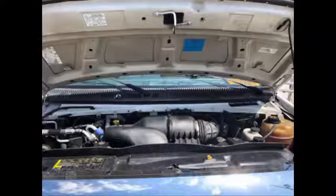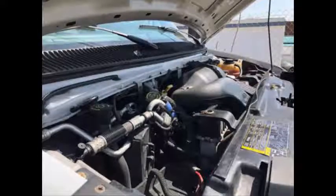It has a reliable and dependable 6.8 liter V10 Triton gas engine. All electrical and mechanical equipment is in proper working order.